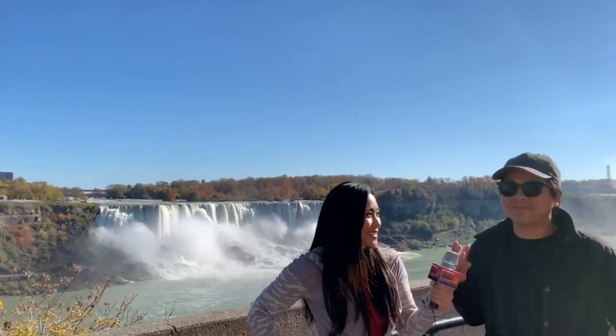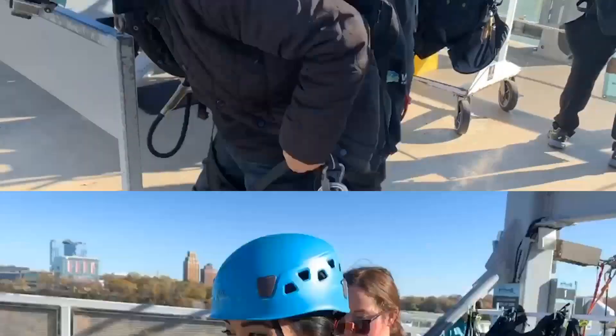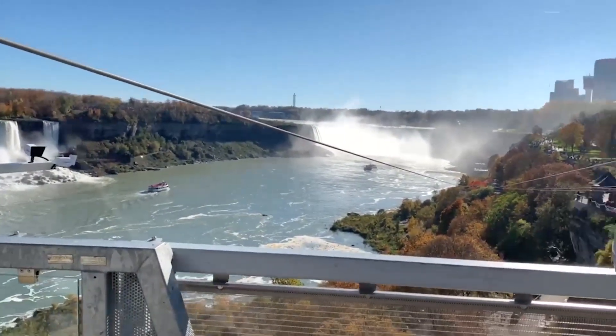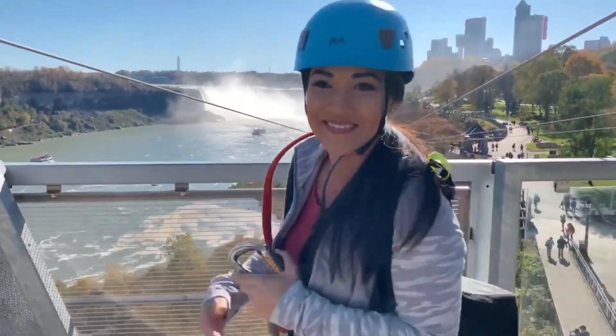Are you excited, Koo? Yes! A little nervous, but also very exciting. You can kind of see how steep it goes, and we're going right into the beautiful fall foliage towards the Horseshoe Falls.